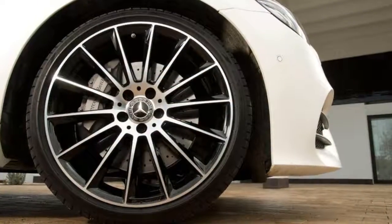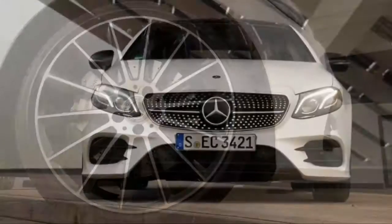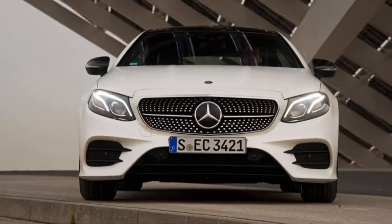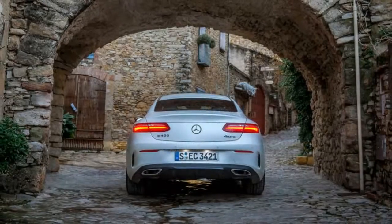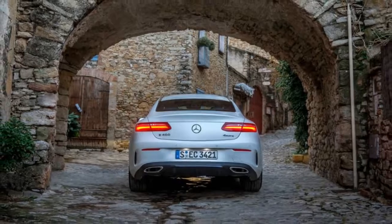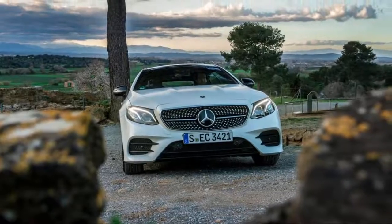At a time when its rivals are trimming back on their two-door lineups, Mercedes-Benz is doubling down on coupes. The automaker has more two-door models than any other luxury brand. "We pride ourselves on having the broadest product offering in the luxury market — that's true for the core segments, but I think that's true for the relevant niches like coupes too."